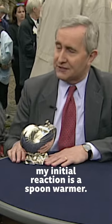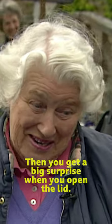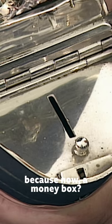Looking at it very quickly, my initial reaction is a spoon warmer. Then you get a big surprise when you open the lid. A money box?